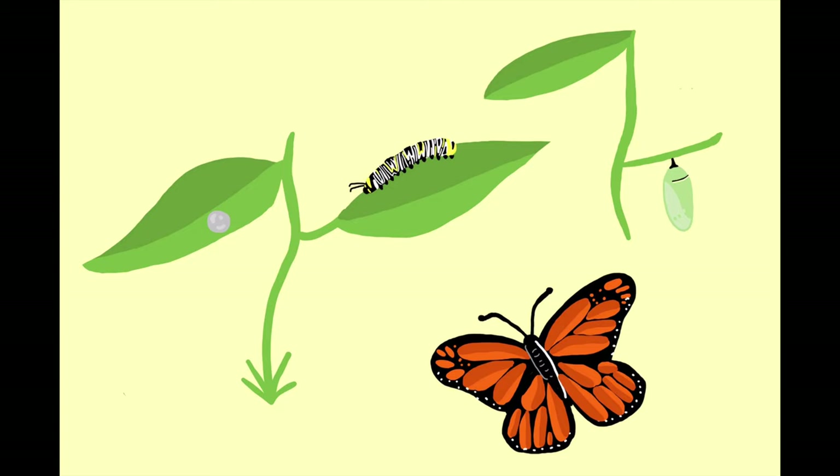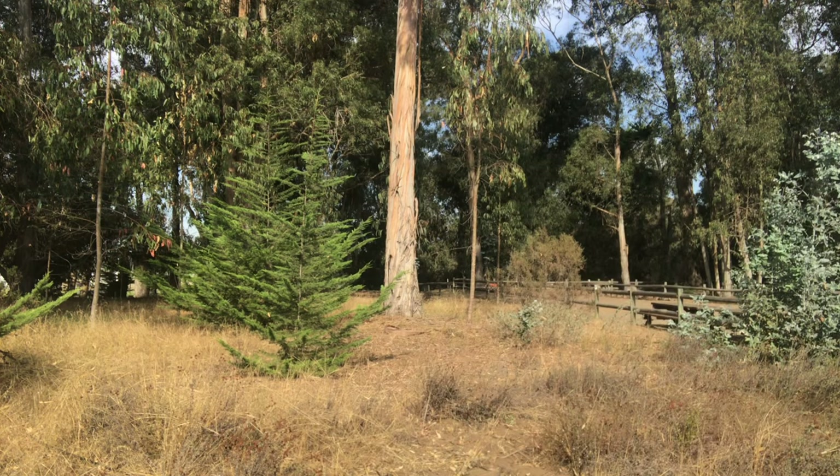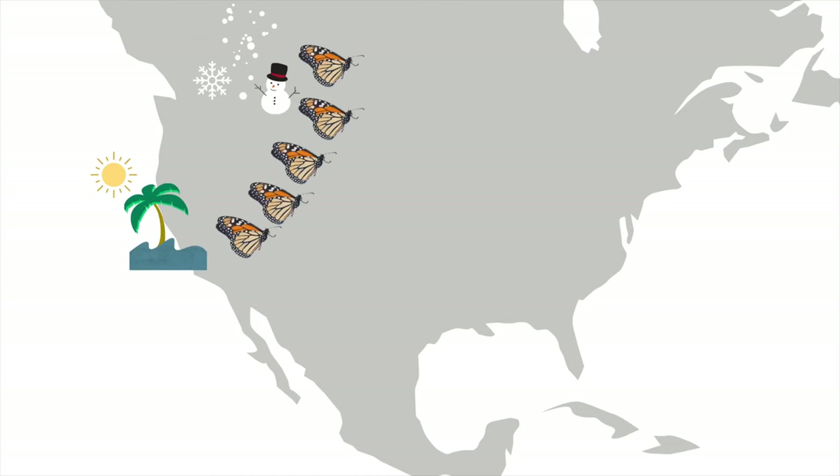After they lay their eggs, the female moms and dads actually die — that generation is done. It's up to the next generation, that tiny little egg, to carry on the tradition and pass the baton, continuing to travel north. Once that new little caterpillar is born, eats all the milkweed, and learns to fly, it continues heading north. The reason it knows where to go has to do with genetics — Monarch brains know which way to go, guided by their antennas, which act as a compass and a clock. This relay race continues for up to five different generations carrying on the torch.